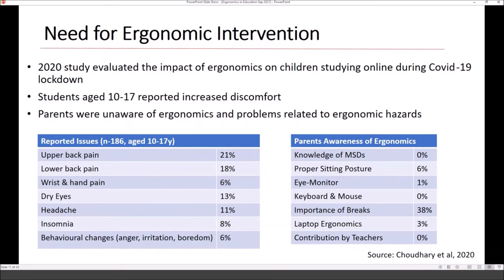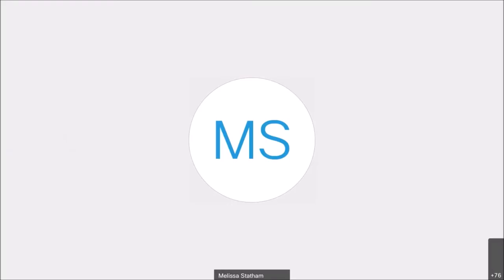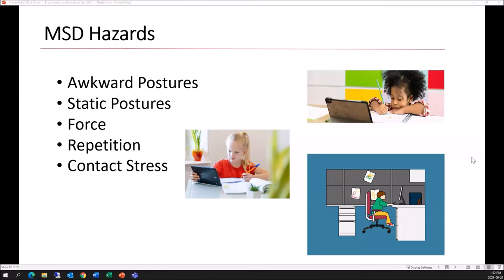I'm Andrew. Melissa made a great case for the need for ergonomic intervention in the classroom. I'm going to discuss ergonomic hazards we typically see in the classroom and for students working at home, and then provide solutions for correcting these risks. Musculoskeletal disorder hazards include awkward postures, static postures, forced repetition, and contact stress. In the top photo, the girl is holding a pencil with her elbows elevated above shoulder height while glancing back and forth at a tablet — a very awkward, static, sustained posture with likely contact stress on her arms.